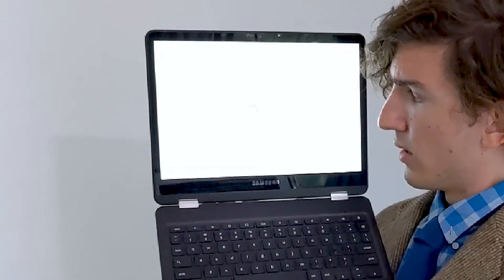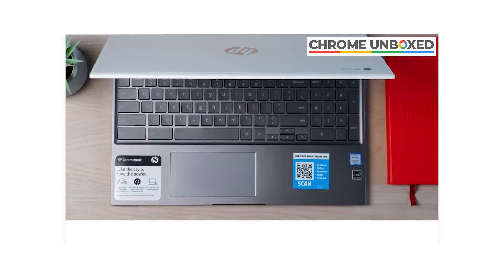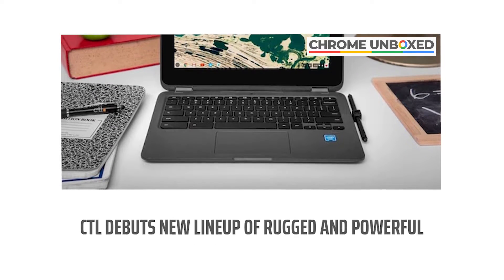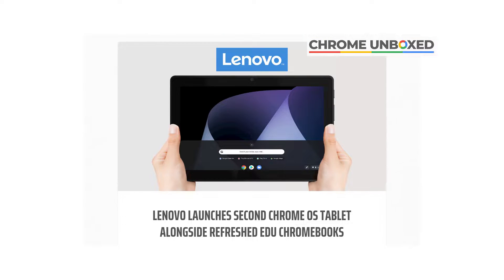Can we all just take a minute to talk about the white screen of death? Let's dark mode that, please. Those are the main exciting new Chromebook announcements, but there was also a new version of the HP Chromebook 15, as well as a handful of new education-focused Chromebooks from CTL, Lenovo, and Acer.